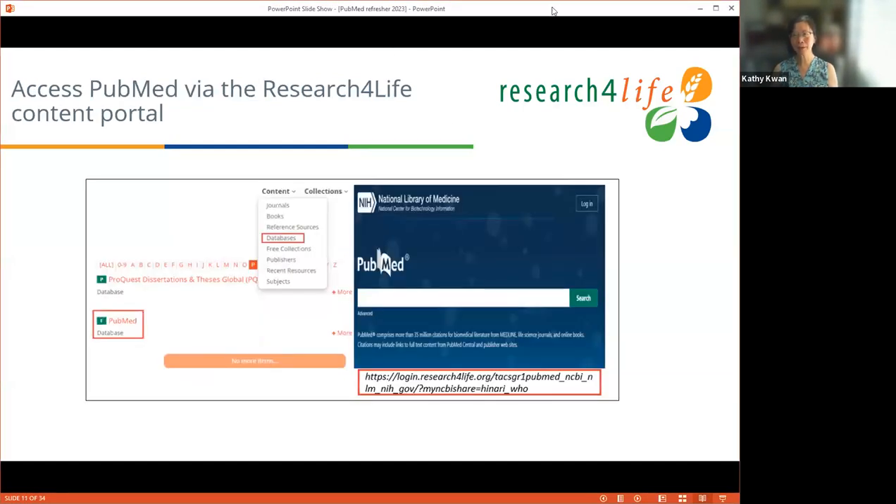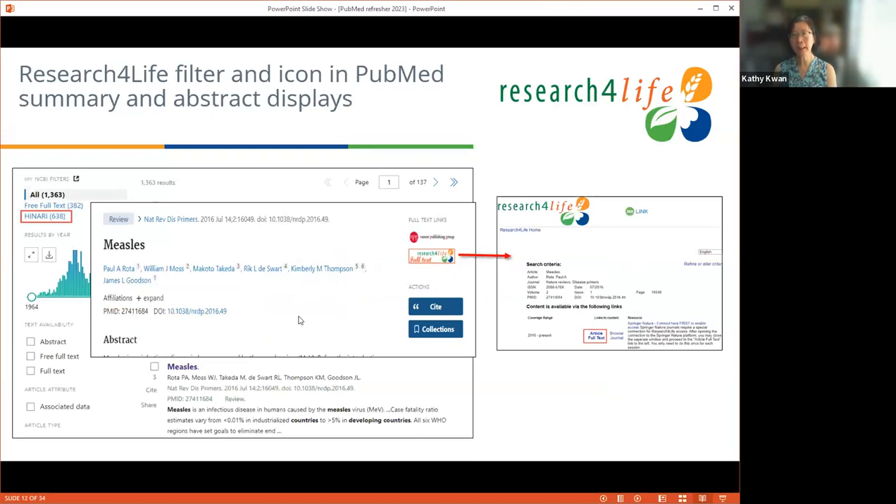To access PubMed through Research for Life: go to the content portal, go to Database, click P, and then go to PubMed. You'll know whether you're going through Research for Life by checking the URL — it changes because you're going through Research for Life instead of directly to PubMed NCBI. You'll have a filter on the side still called Hinari, which means Research for Life. You can narrow your search directly from there. In the abstract, you'll see a Research for Life icon linking to 360 Link, where you can access full text.